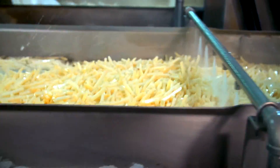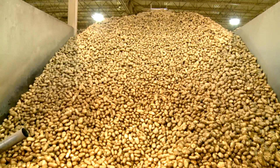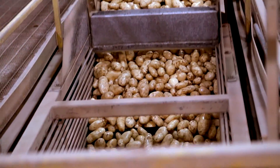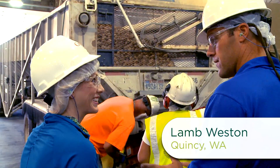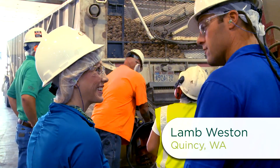A lot of potatoes move in and out of here. We produce over a million pounds of frozen french fries here a day. These potatoes were harvested this morning. They can go from being in the ground this morning to finished in a box, frozen, in about an hour and a half, two hours.